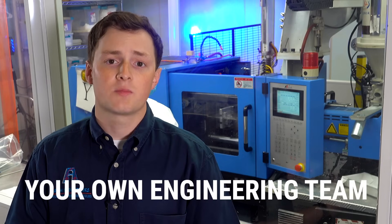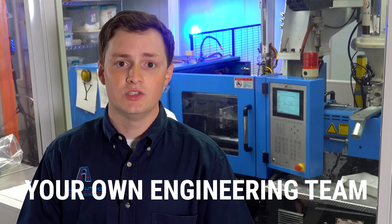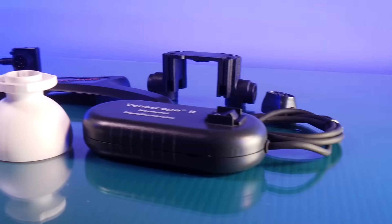When you work with Ash Plastic Molding, you're getting a team of engineers — several biomedical engineers, a few mechanical engineers, and all the design expertise you need.